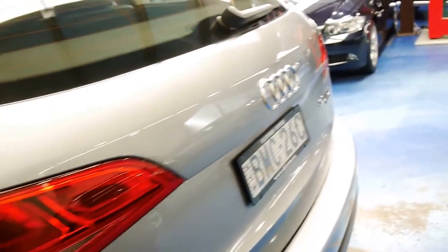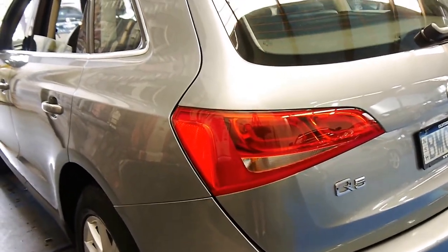It's got a spare key and a very, very good service history. We will have a look at that.